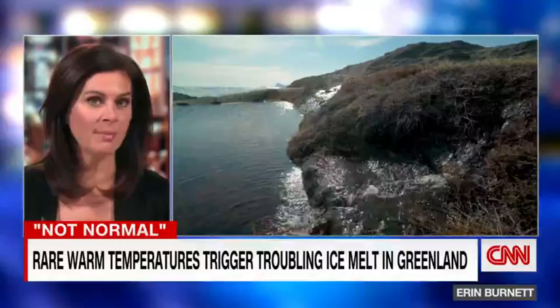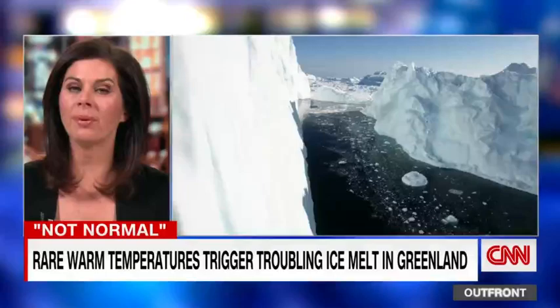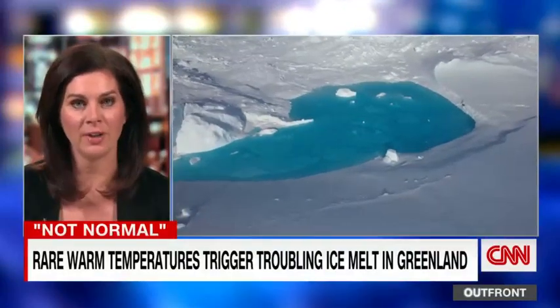Tonight, 7.2 million Olympic-sized swimming pools full of water — that is how much ice melted in Greenland in just three days this week during the unprecedented global heat wave. It's enough to cover the entire state of West Virginia with a foot of water. Renee Marsh is out front in Greenland.